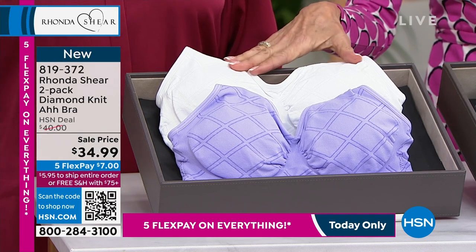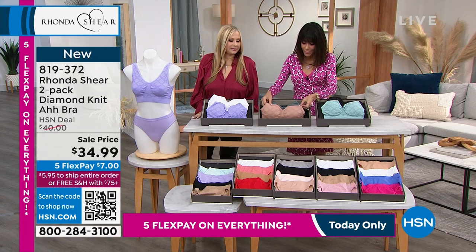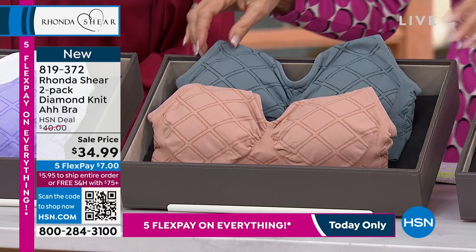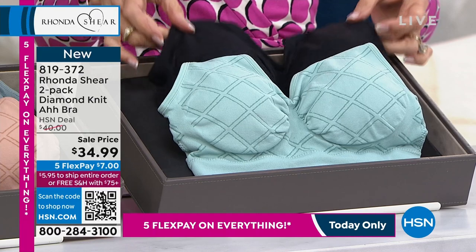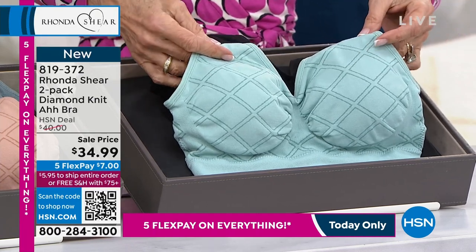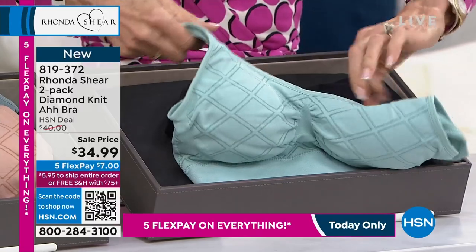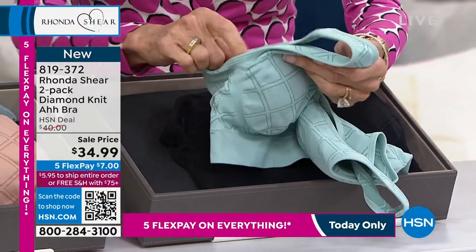The lilac comes along with the white. Next over here is that beautiful gray smoke that comes along with that soft rose - isn't that gorgeous? And then the aqua that comes along with your black. You can see if I hold it up that beautiful diamond motif. Four-way stretch is the other thing that we love about the ah bra.